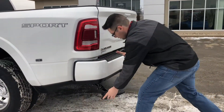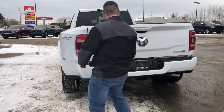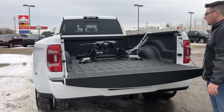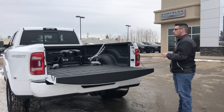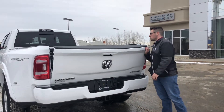It also has this nice little step you can kick out here, which makes getting in the box a whole bunch easier. You can also kick it back in after. You have the one touch tailgate, and it also has the 30k hitch in the box with the max tow package and the fifth wheel prep. You also get the little seven prong wiring plug in the box, LED lighting, and a spray bed liner.